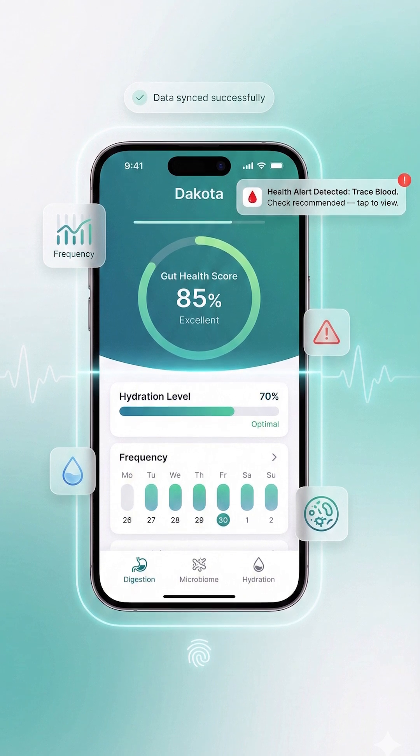And if it spots something serious like blood, it discreetly alerts you so you can get checked out sooner. Privacy? No worries. Each user has their own fingerprint on the remote, so your data stays locked to your profile. The sensors only look at the bowl, not at you, so your dignity is safe.